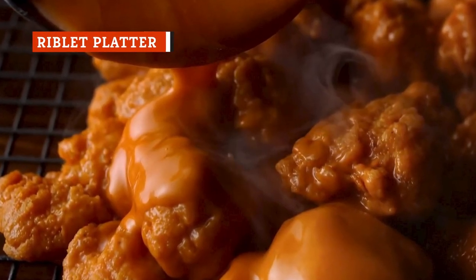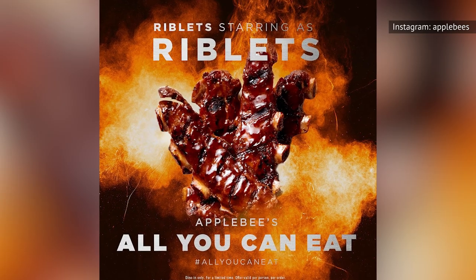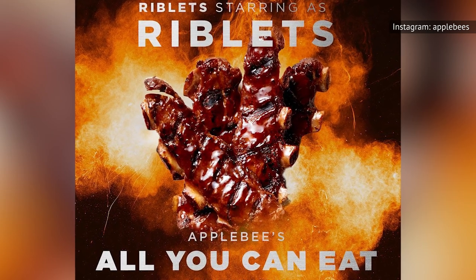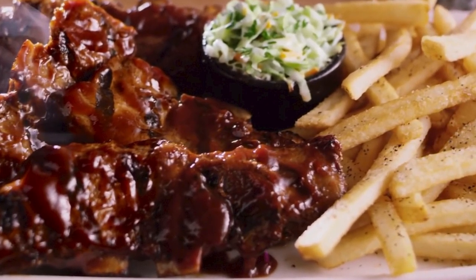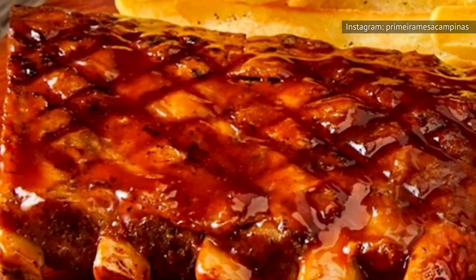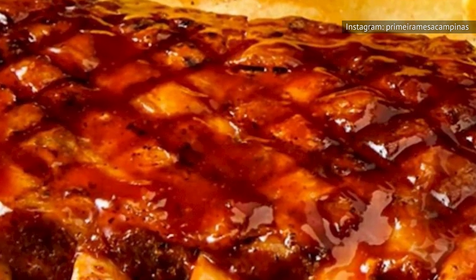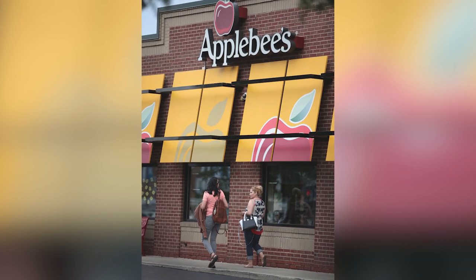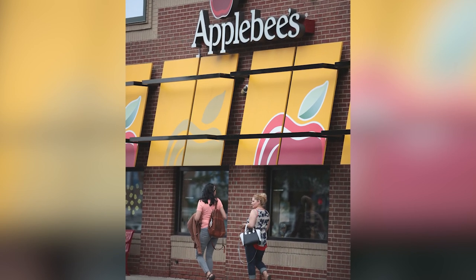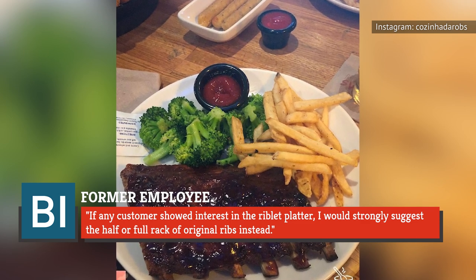While Applebee's serves up plenty of fried goodies like boneless wings and mozzarella sticks, it was the restaurant's riblets that put them on the map. Often offered as an all-you-can-eat promotion, this cult favorite features juicy pieces of pork cut from rib tips slathered in sweet barbecue sauce, with coleslaw and fries. But according to Business Insider, this cut has a smaller bone and much less meat than other options. If you're paying for one serving, you'll likely leave hungry. One former employee strongly suggested ordering the half or full rack of original ribs instead.